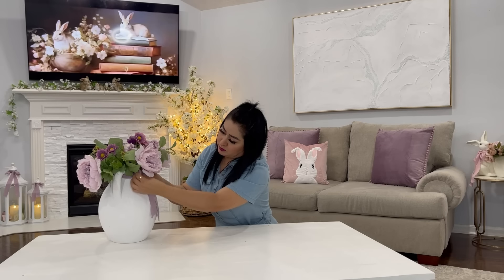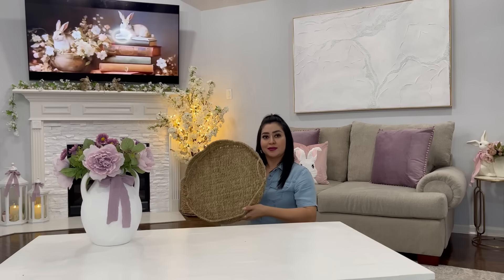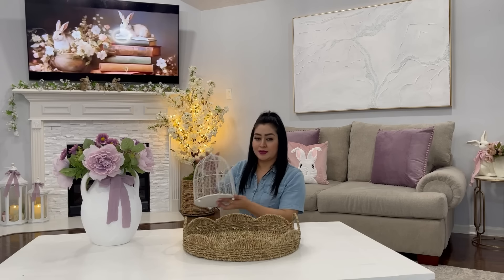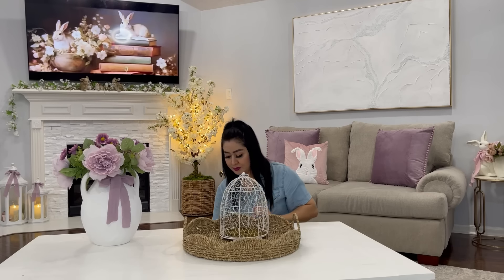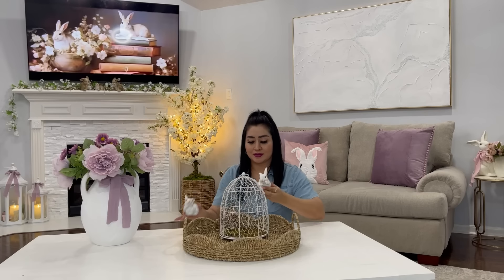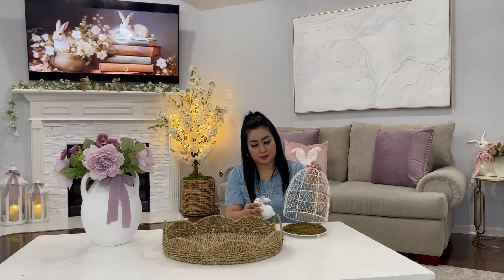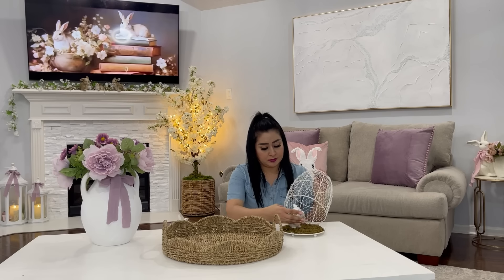Así es como va quedando este florero. Usé este listón en color lila para hacerle este moñito y agregarle un poco más de decoración. Voy a estar usando esta hermosa charola que es de la tienda de Burlington — me gustó el diseño que trae y es de material de mimbre, que queda perfecto para estas temporadas de primavera y la siguiente de verano. La pueden conseguir en Burlington solamente por $8.99. Ahora voy a usar esta jaulita y la voy a estar decorando con estos hermosos conejitos en color blanco, de la tienda de Hobby Lobby.